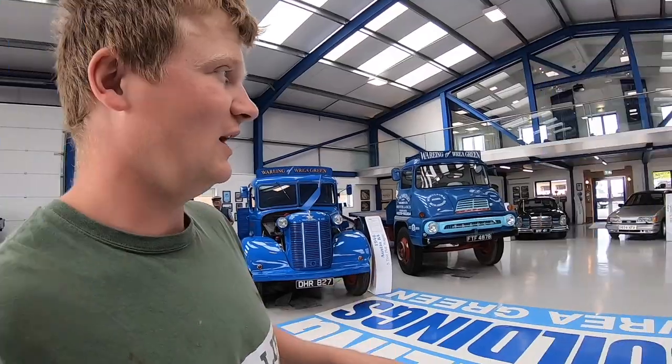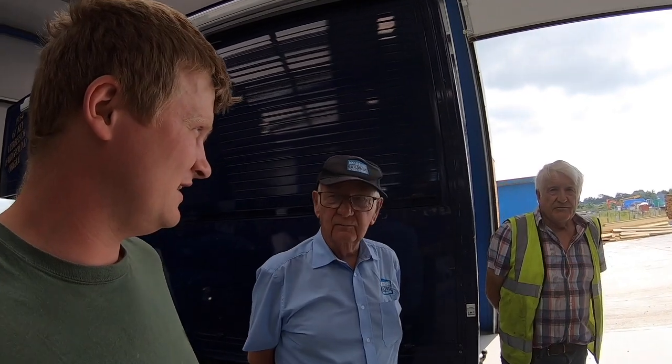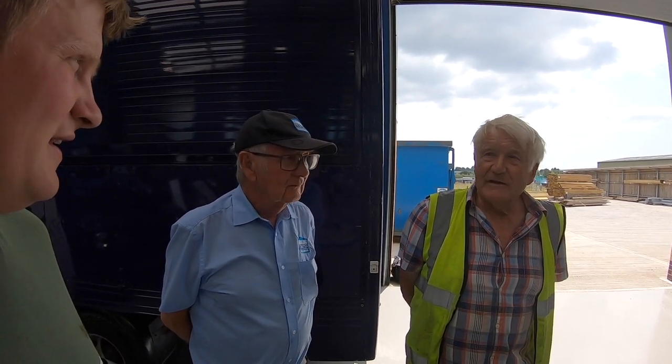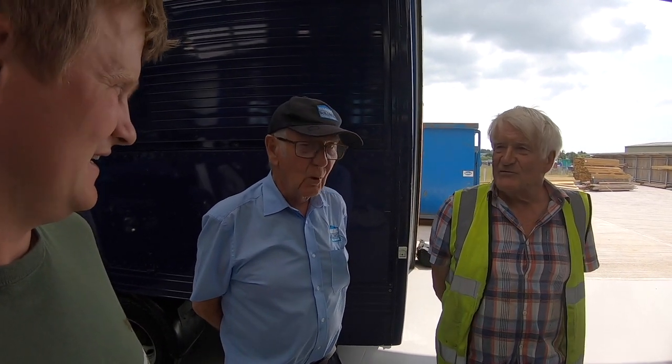So we are in the heritage centre at Wearings and we have Peter Wearing and Andrew Wearing. How Wearing started — in 1909 Peter and I's grandfather and his brother purchased an existing joiners, wheelwrights, and undertaker's business in Rae Green. The elder brother George was the clerical and ecclesiastical type — he even sang in the choir — whereas Peter and I's grandfather tended to be more outspoken: if he didn't like you, he told you.